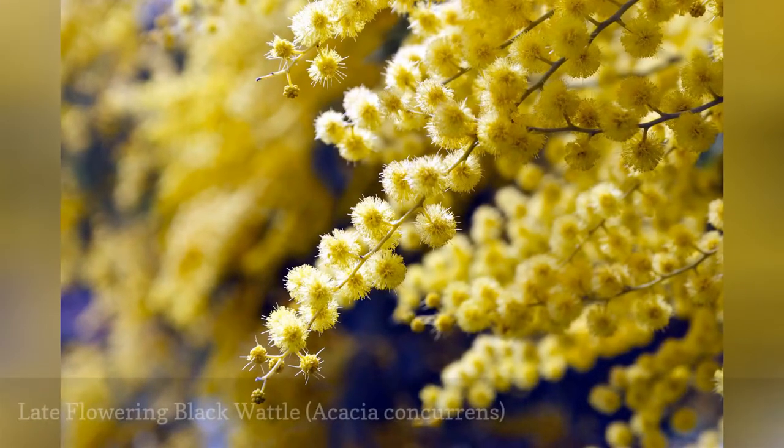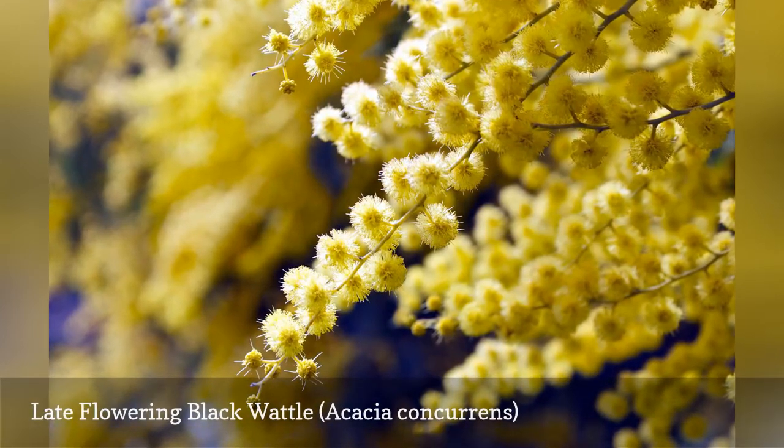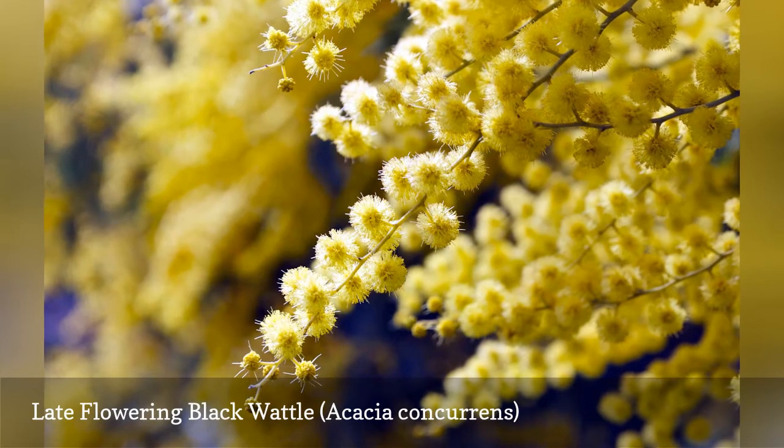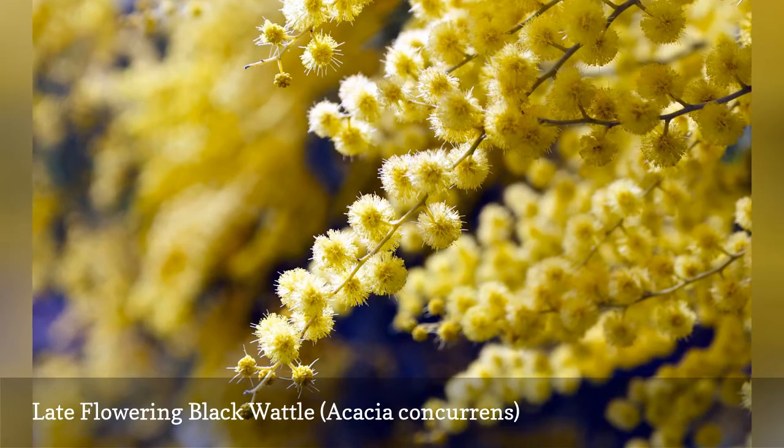Late-flowering black wattle grows as either a tall shrub or a small tree. Long spikes of bright yellow ball-shaped flowers appear in winter and spring. Previously, this plant was categorized as Acacia cunninghamii.